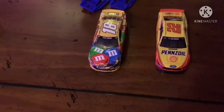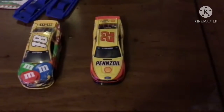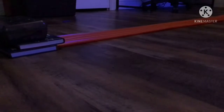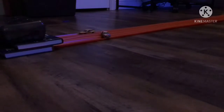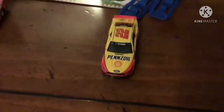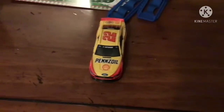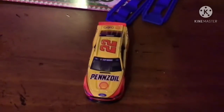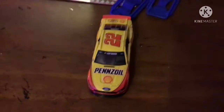Our next two competitors: we got Kyle Busch in the 18 M&M car, and we got Joe Logano in the 22 Pennzoil car. Let's see who takes it. Great job to the 22 Pennzoil Joe Logano car — that was just an inch away from Kyle Busch winning, but he closed it out and he's going to the winner's spot.